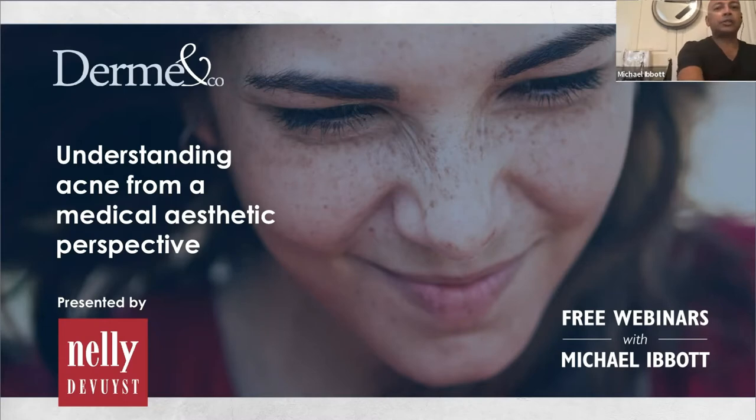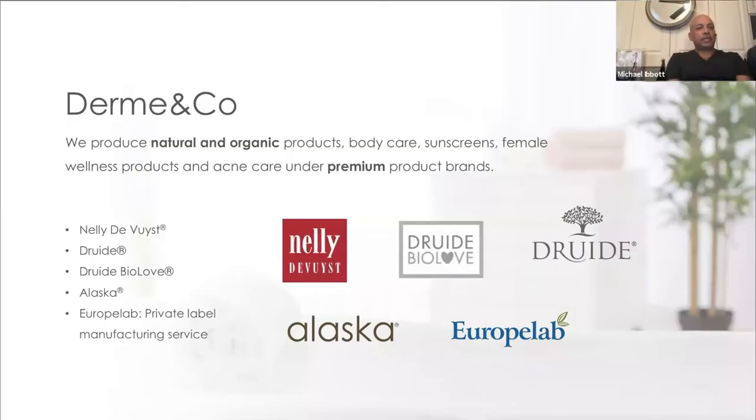Today's lecture is sponsored by Dermin Co., who are the manufacturers and distributors of Nelly de Wurst, Druid Biolove — an excellent set of formulations for many different situations, especially our baby line, Druid, as well as Alaska for waxing, and Europe Lab for private label. Dermin Co. specializes in natural and organic products, considered premium on the marketplace, not to associate with expensive, as that's relative to one's perspective on price.